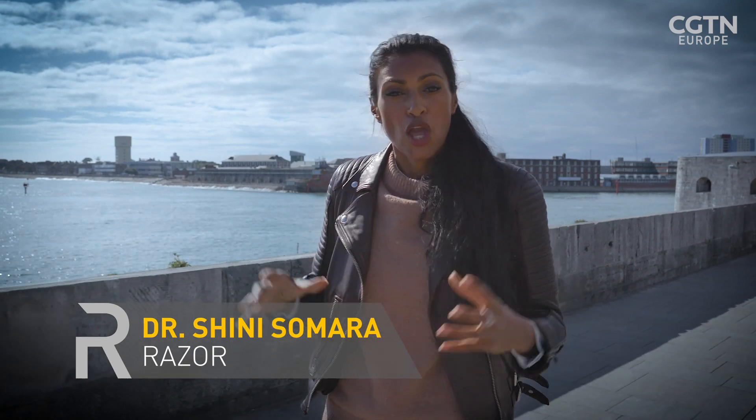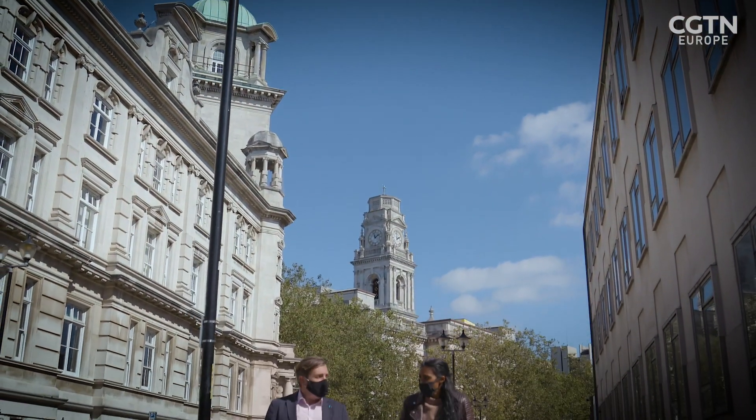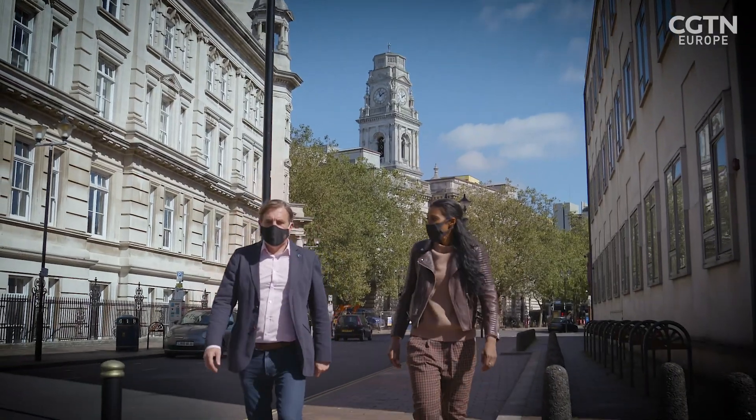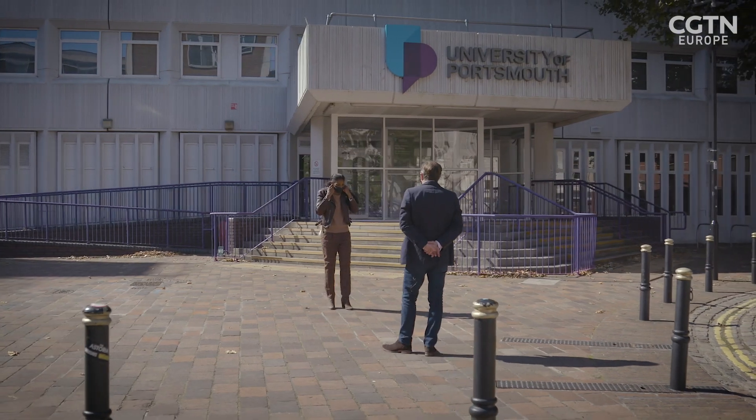I've come to Portsmouth to meet a team of forensic scientists who are collaborating with wildlife crime investigators, using techniques that are usually found on crime scenes in the fight against organised wildlife trafficking. Brian Chappell was one of the initial catalysts in bringing this collaboration together at the University of Portsmouth.